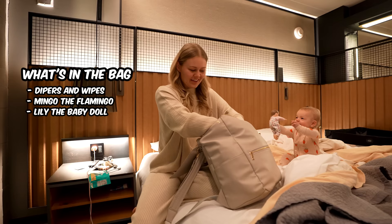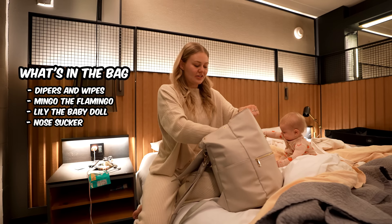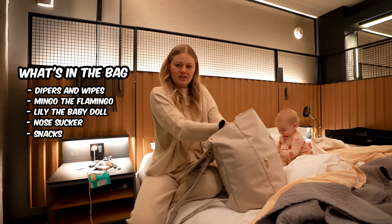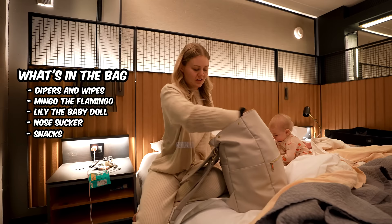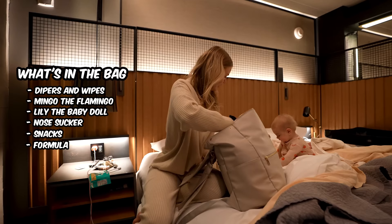Some other things I pack: the Frida nose sucker — it's gross but if you're a parent you know it's the holy grail. I bring it just in case on every trip because you don't want a clogged nose. I also pack snacks — she's really into oranges right now and Yogi's. I have a couple pouches. I also pack her formula because I always give her a bottle going up and coming back down on the plane — it helps with her ears.